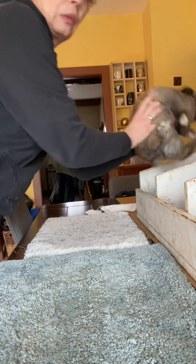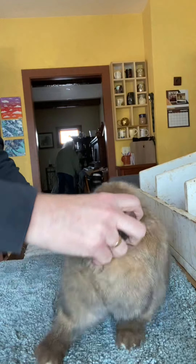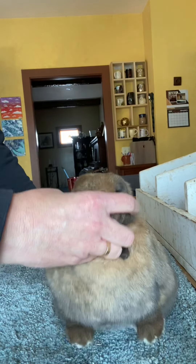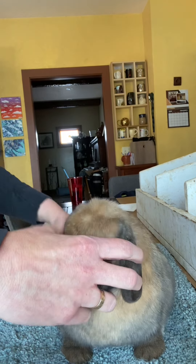So the solid junior doe class. I don't like this rabbit at all. There's just not one single thing I like about her. Maybe her hind quarter. Her shoulder feels narrow. Her body just feels kind of narrow.